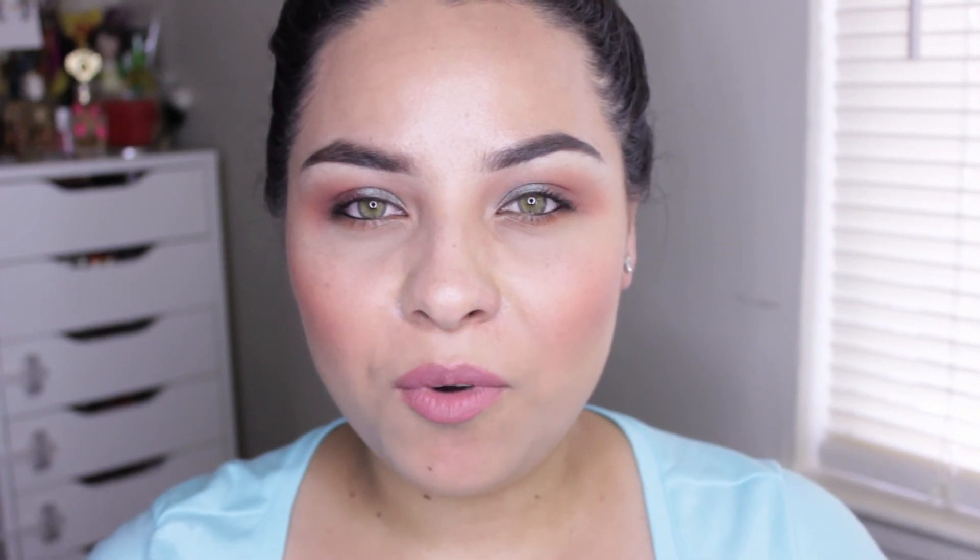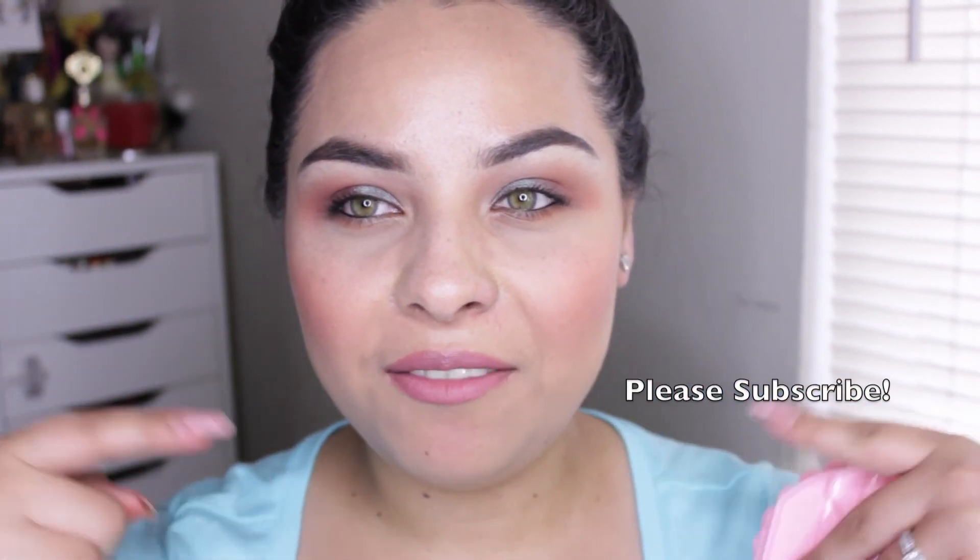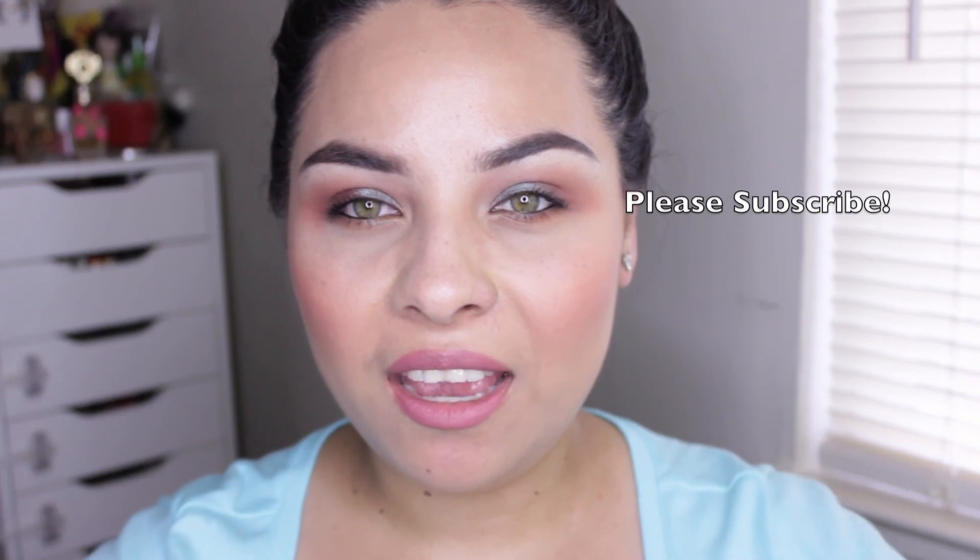If you guys have any video suggestions on what you'd like to see next, just leave them down below. I will be checking and I'll be trying to film more videos and be more active. Thank you guys so much to all of you who have stayed subscribed — there should be a lot more coming for you. I hope you're all having a wonderful day and I will see you guys in my next video.